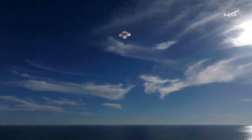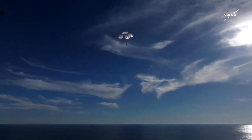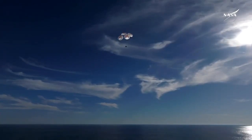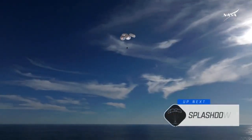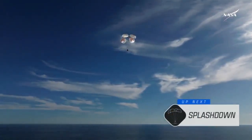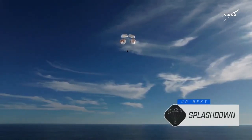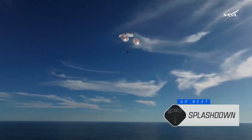This is a gorgeous bluebird day here that we have for the splashdown of Crew 9. It's incredible to think that the Dragon capsule just minutes ago was going over 17,000 miles per hour and is now gently coasting to a soft splashdown.